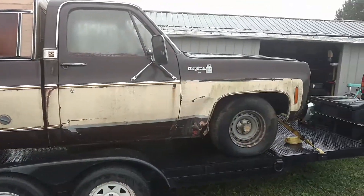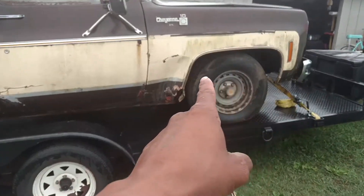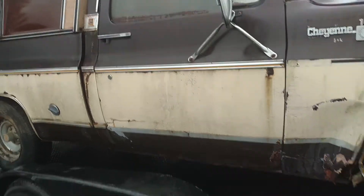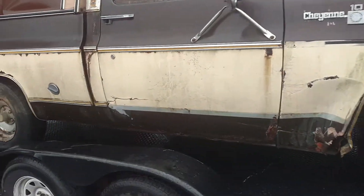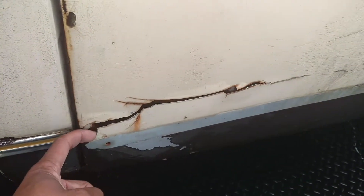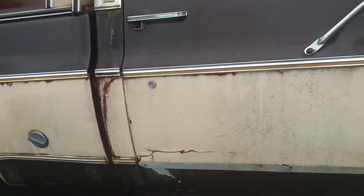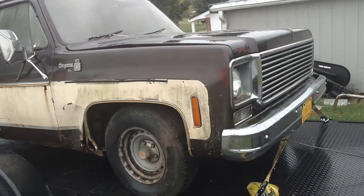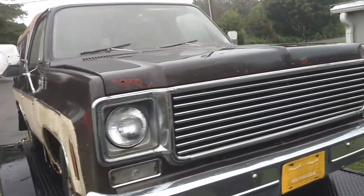This truck's got some good potential. A little damage in the fender, and looks like some body filler in this door. This truck's been repainted at some point in time. That's all body filler right there. It looks like a factory paint job, so I don't know if that was factory or what, but anyway - pretty good-looking old truck.